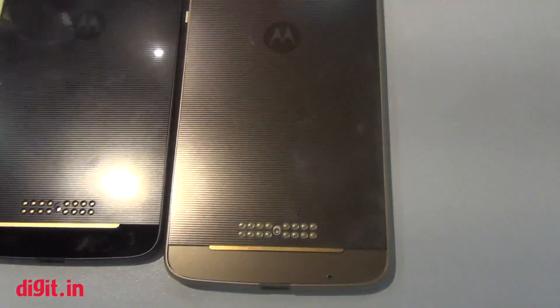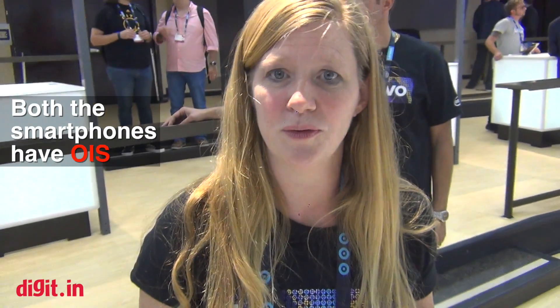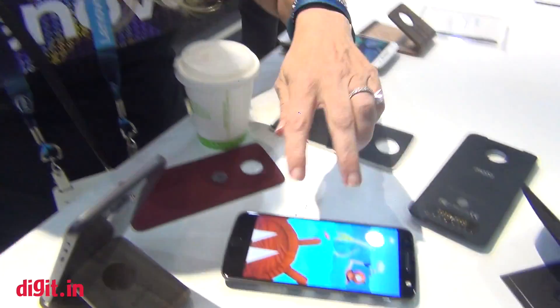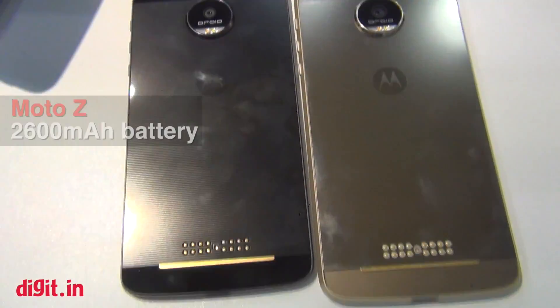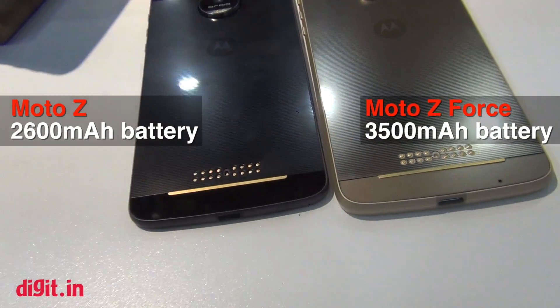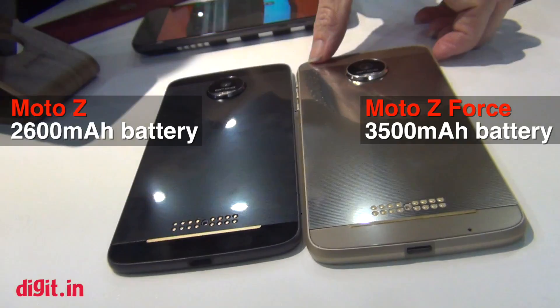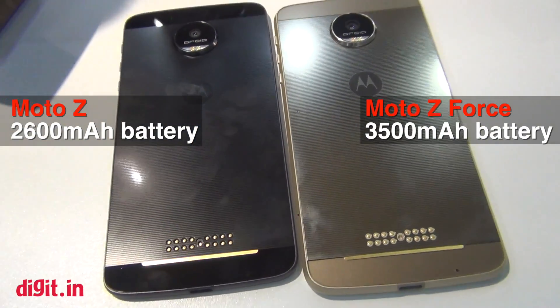Some cool things about each of these cameras — we've added OIS, and they also have laser focus. Laser focus allows you to focus very quickly in a darker environment. We've also added a dual CCT flash. On the Moto Z we have a 2600 milliamp-hour battery which clearly lasts all day, and on the Moto Z Force we have a slightly larger battery at 3500.